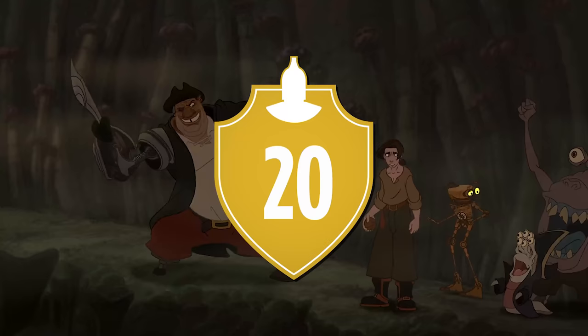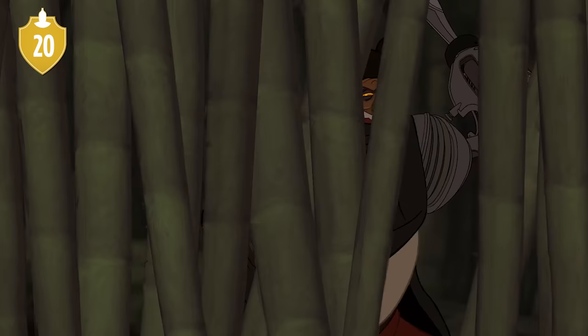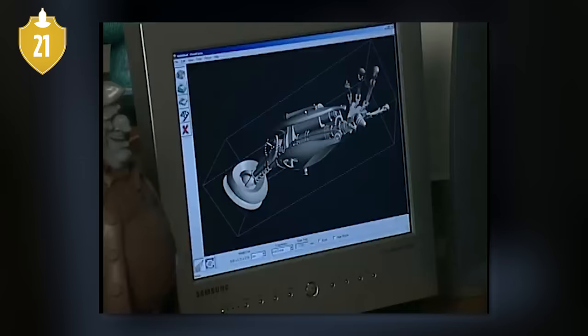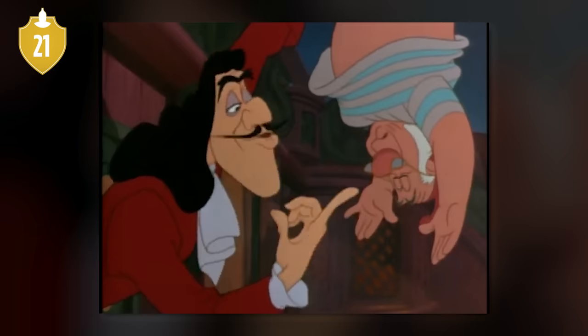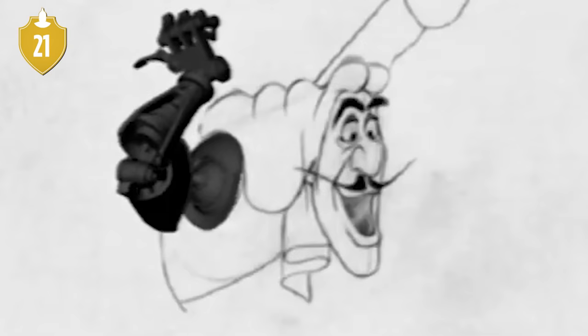Number 20. In one case, they took this quite literally, turning the painting The Hostage by NC Wyeth into a shot in the climax. Number 21. In order to see how well the integration of CGI with the traditional character animation would work for John Silver's cyborg parts, the team took footage of Captain Hook from the 1953 Peter Pan and gave him the cyborg arm instead.